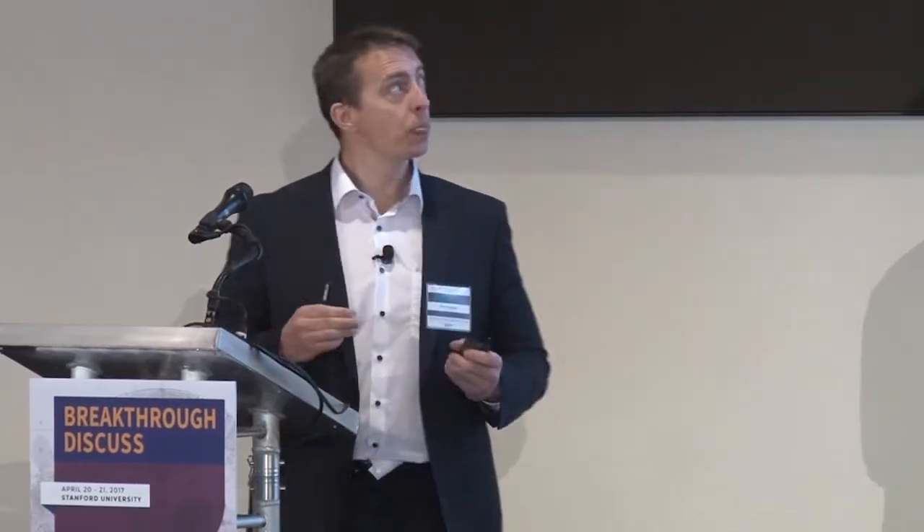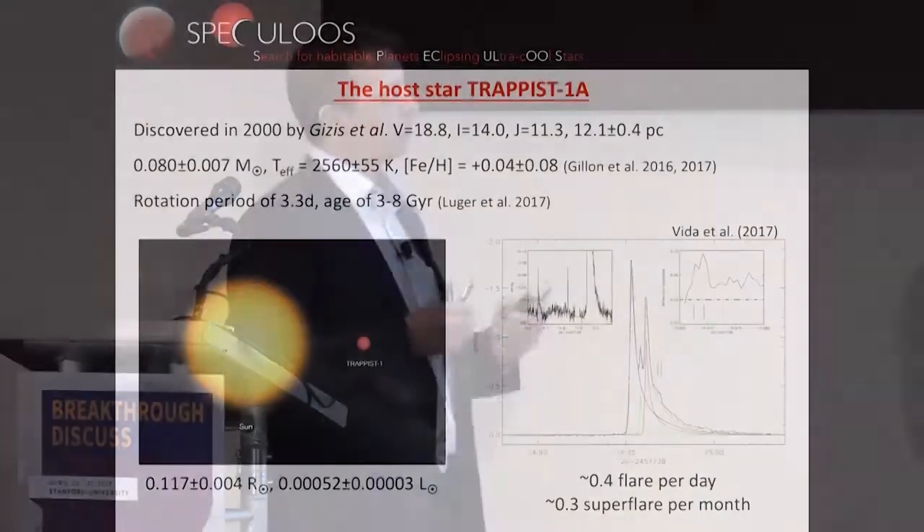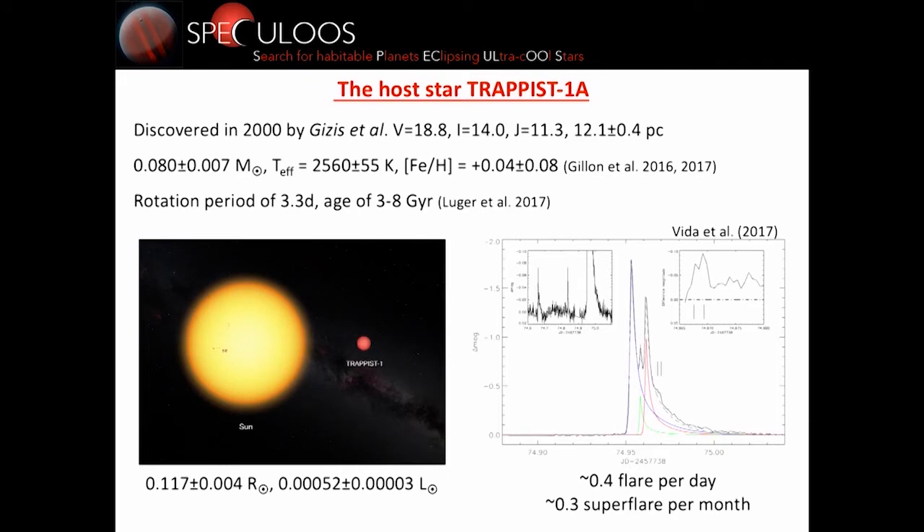The star itself is very nearby — 12 parsec — but was only discovered in 2000 because it's very faint in the optical: magnitude 19 in the visible. It's very bright in the infrared, K equals 10.3, but required infrared detectors and infrared surveys to be detected. Its mass is really at the limit between brown dwarf and star — 8% the mass of the Sun — it is a solar metallicity object a few gigayears old. Its rotation period was determined to be 3.3 days by recent Kepler observations.